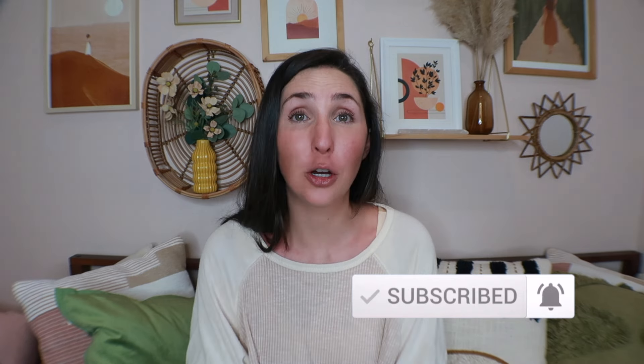If you liked this video, make sure to give it a thumbs up, share it with a friend, and hit that subscribe and notification bell so you don't miss future product reviews. Go back and check out my Baby Bjorn bouncer review. Until next time, my name's Rachel — have a good one.